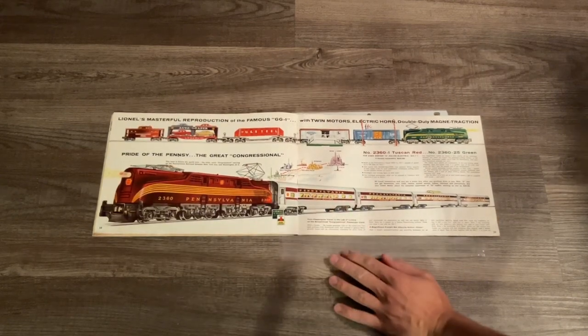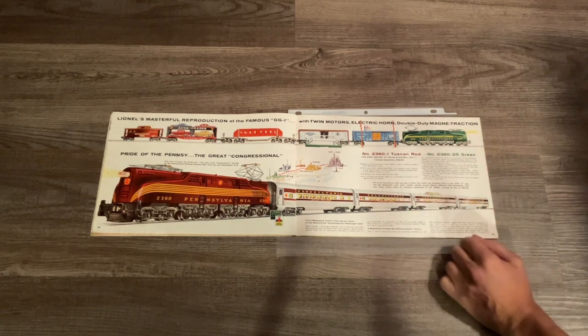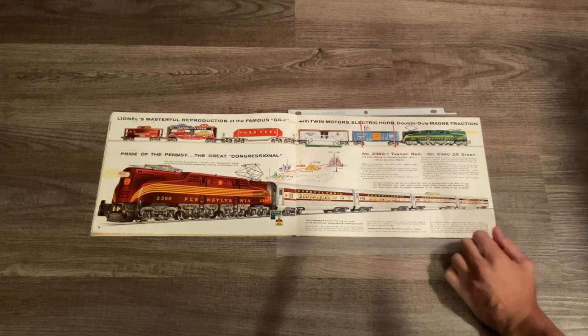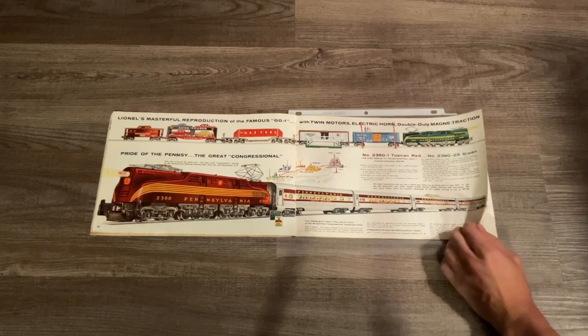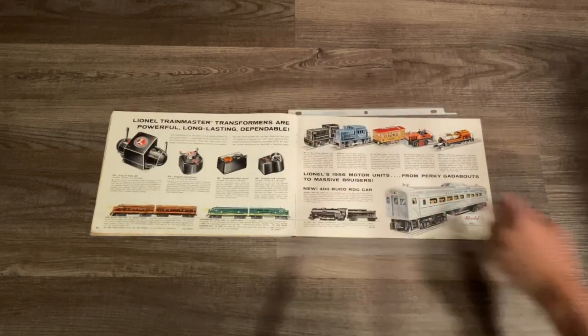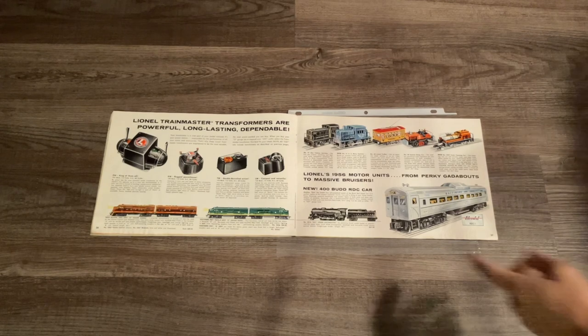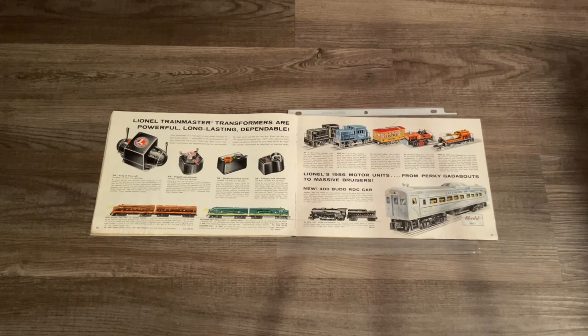Here we have the 2360 Congressional set again, and we also have the Brunswick Green version numbered 2360-25. Next we have our transformers and two more F3s we saw in 1955's catalog, plus the motorized units and a 2016 Lionel steam locomotive.